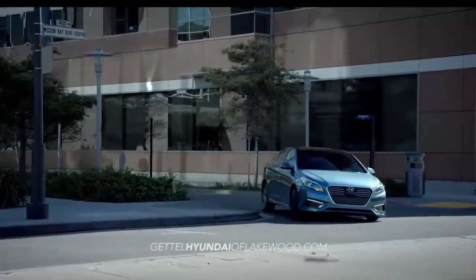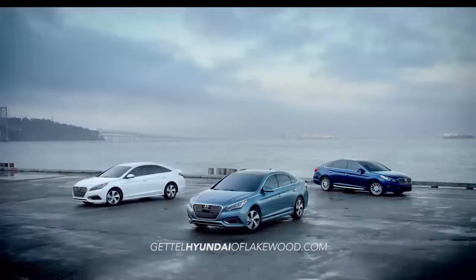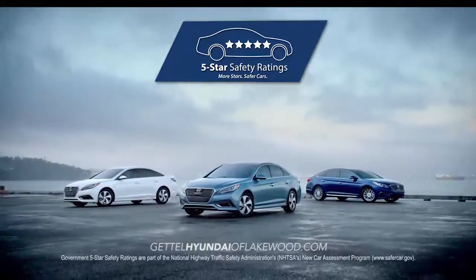For the eco-friendly driver, the 2016 Sonata Hybrid combines optimum fuel efficiency and fluid design with the award-winning safety of the standard model Sonata. Experience it for yourself.